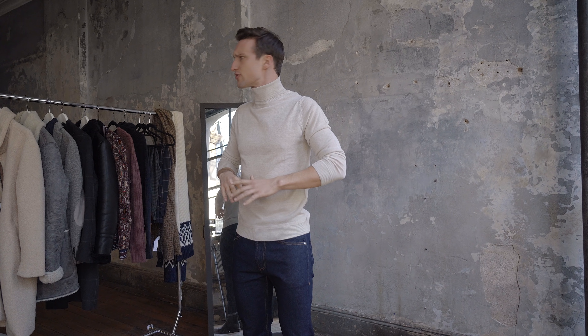Here we are in the studio with all the pieces I picked. It ended up being 15 — which is a little bit more than what I had in the H&M video. If you haven't seen that yet, go check that out. We're pretty heavy on outerwear just because Zara is really strong in outerwear. But I'll walk you through that piece by piece.